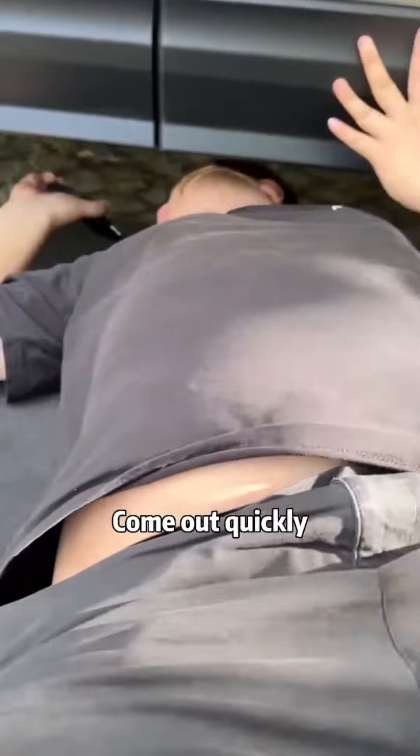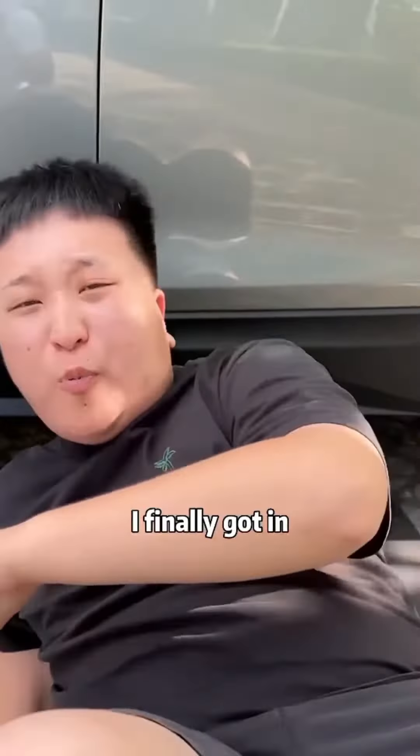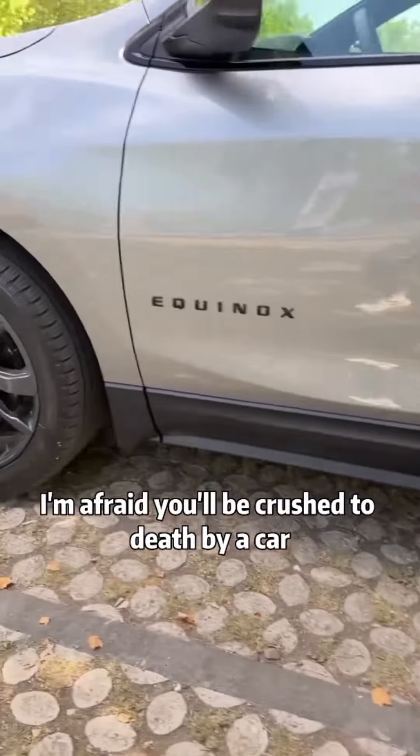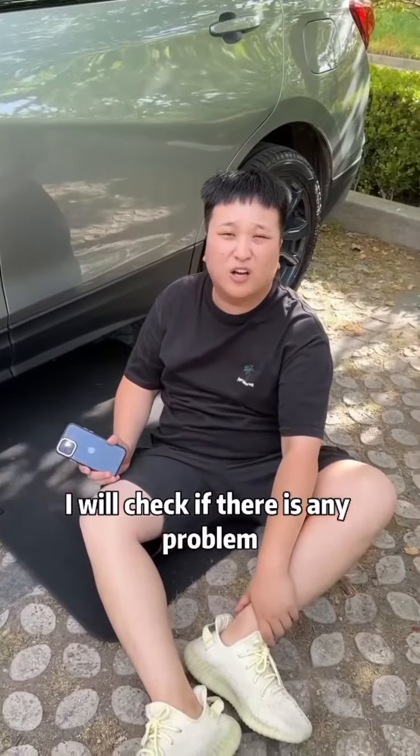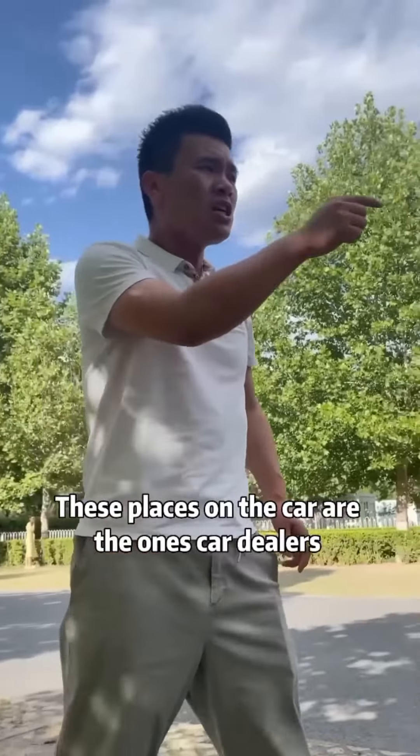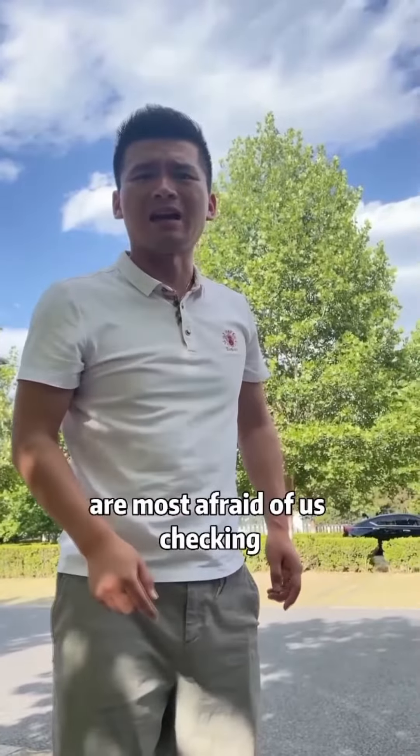What the hell? Come out quickly. What's wrong? I finally got in. Why did you drag me? I'm afraid you'll be crushed to death by a car. This is a new car I bought myself. I will check if there's any problem. Don't bother. These places on the car are the ones car dealers are most afraid of us checking.